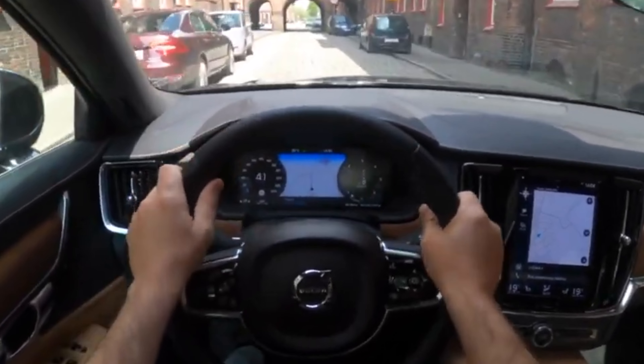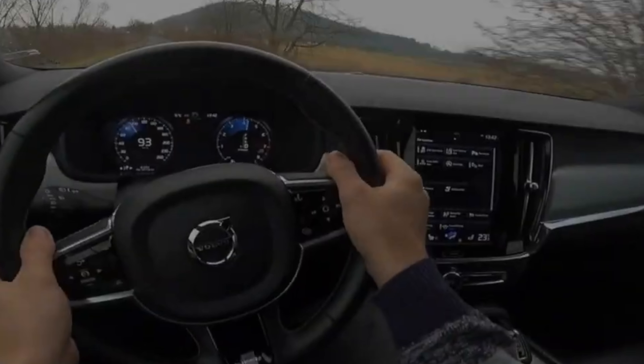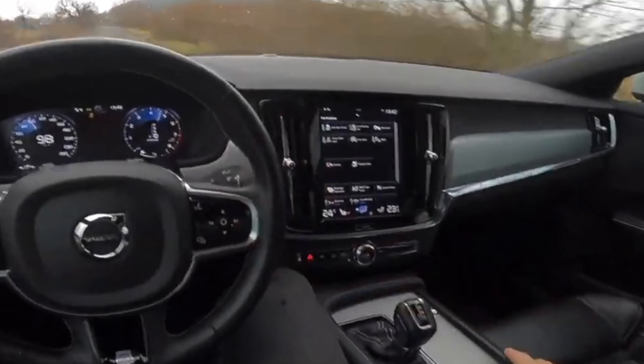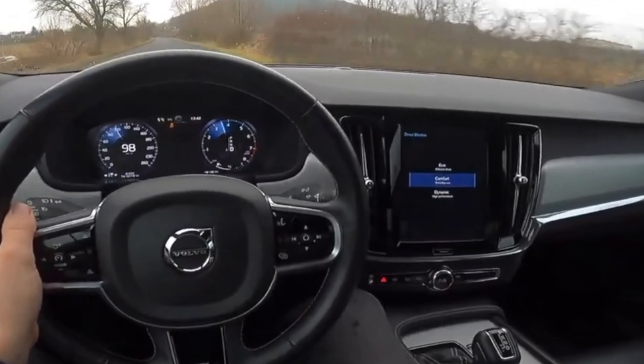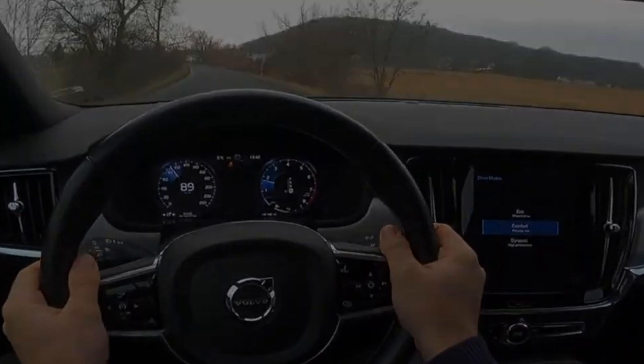Road salt clouds and stains chrome elements, causing unpleasant blemishes on the beautiful and stately body of the S90-V90, which is why the car does not look so neat. Although Volvo cars react much more painlessly to corrosion attacks unlike Asian and even European cars.